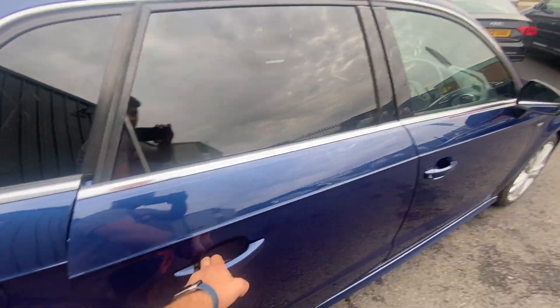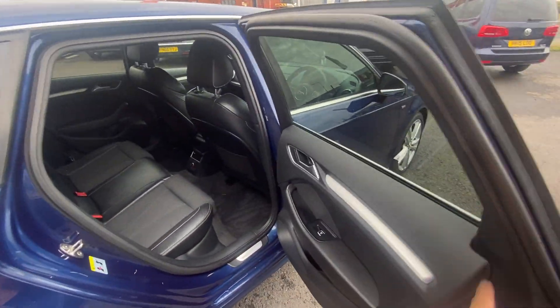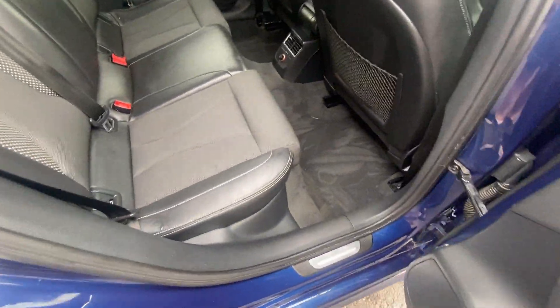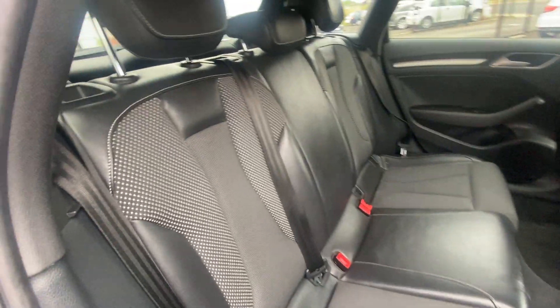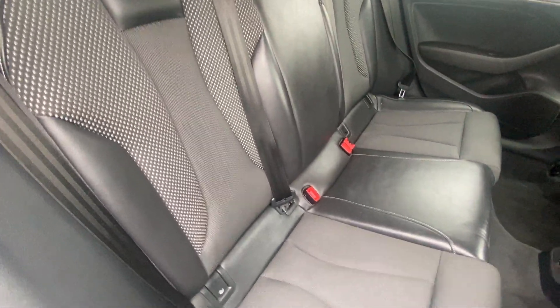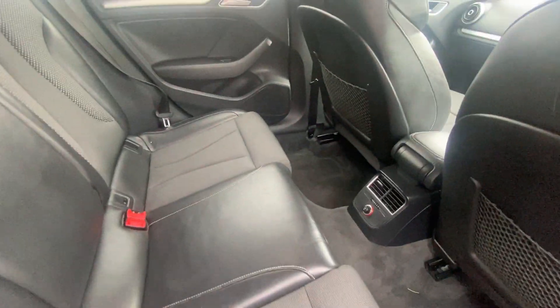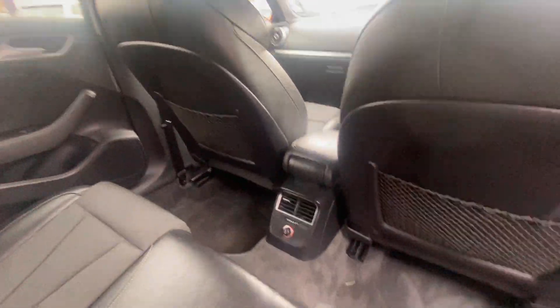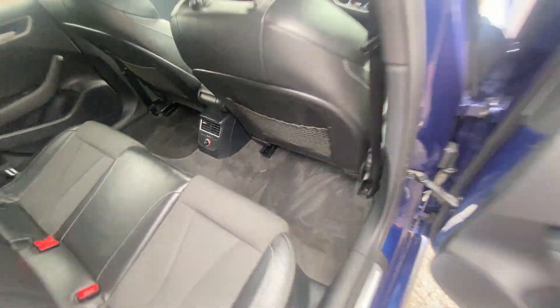Moving around to the rear interior of this A3: you've got electric rear windows, factory half-leather half-cloth seats, three factory headrests, three three-point seat belts, and ISOFIX fittings to both outer seats. The condition of the interior is excellent — charcoal headliner in excellent condition, backs of the front seats in good condition, as well as the rear carpets.